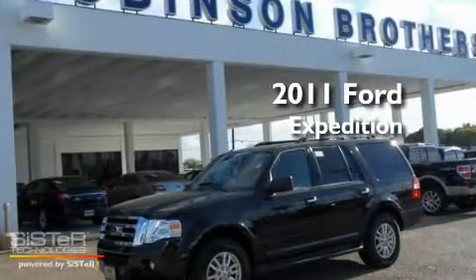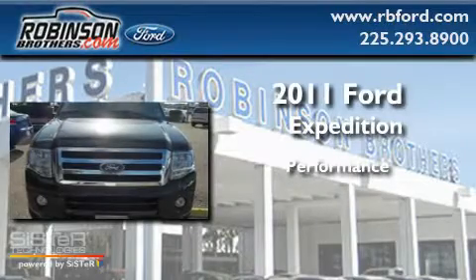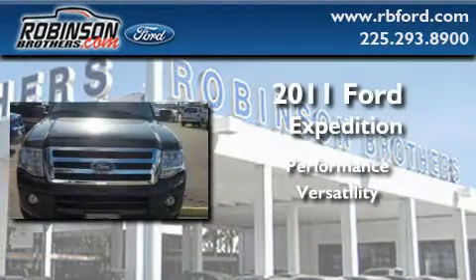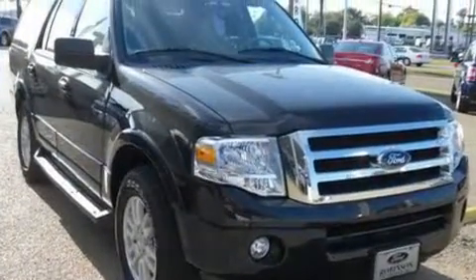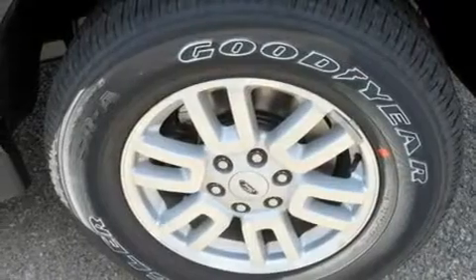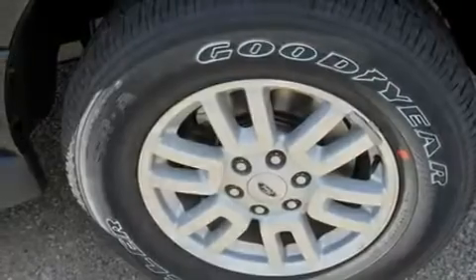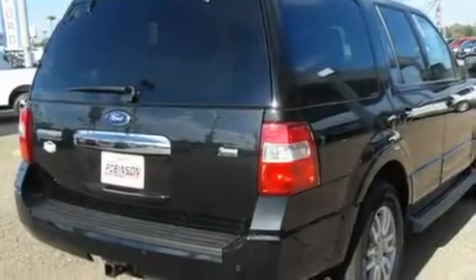This is a brand new 2011 Ford Expedition. Its top features include adjustable driver pedals, which allow you to tailor the position of the foot pedals, moving them closer and higher to perfect your control over the vehicle.